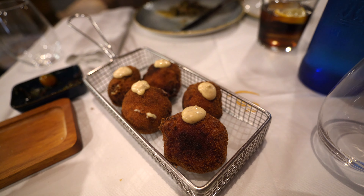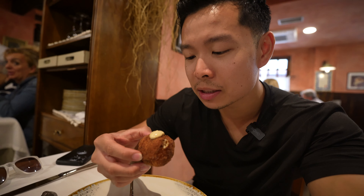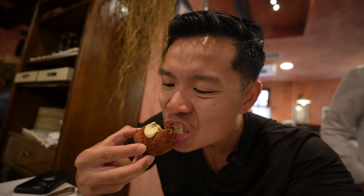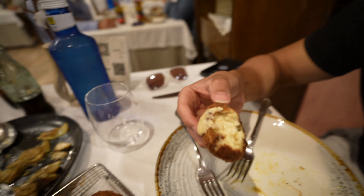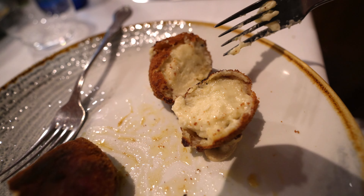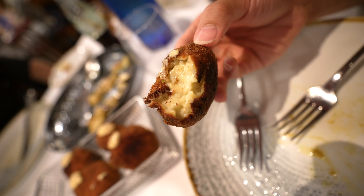We've got the mushroom boletas croquettes. Croquettes are a very common dish in Spain but I haven't had them with mushrooms. This area is known for their Leonese boletas mushrooms. Let's try this out — it's piping hot, just came out of the fryer in this little frying pan. When you bite into it, it has a different fragrance right away because it's not meat in there, it's mushroom.